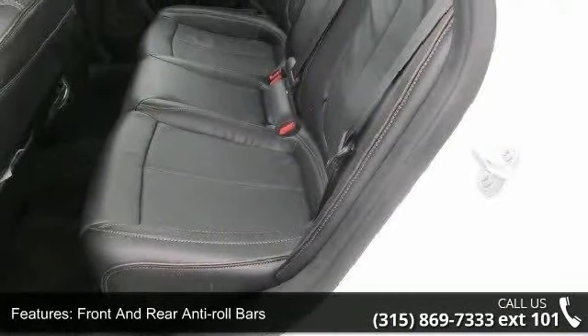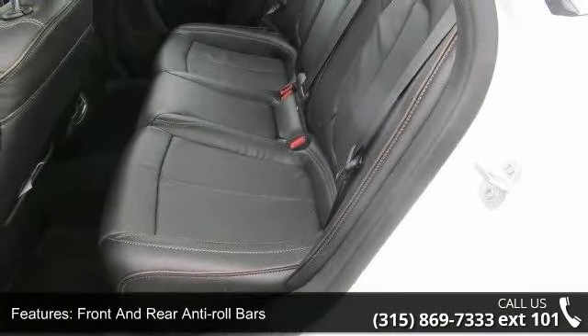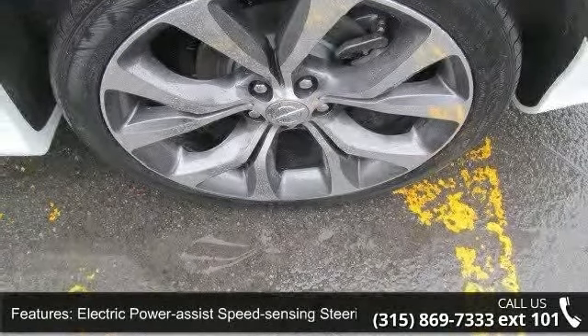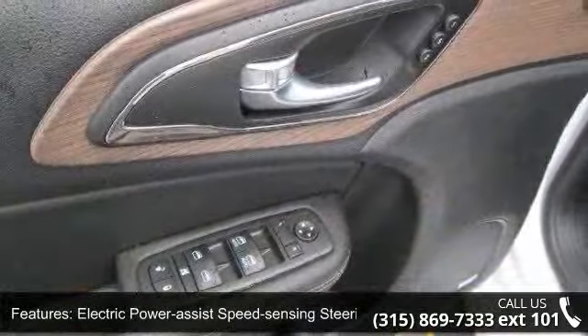Steel spare wheel and clear coat paint. This vehicle shows low mileage and has a smooth ride. Let us put you in the driver's seat today. Call or click to schedule a test drive.